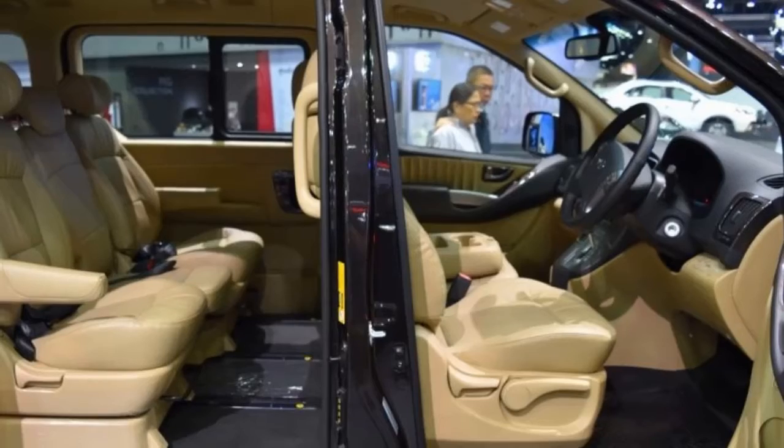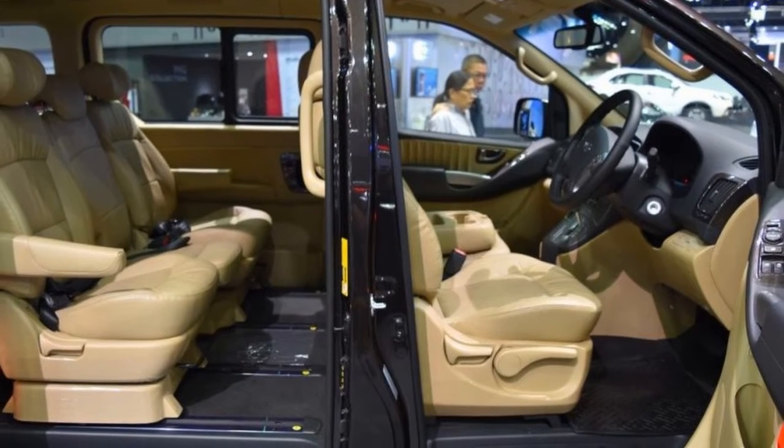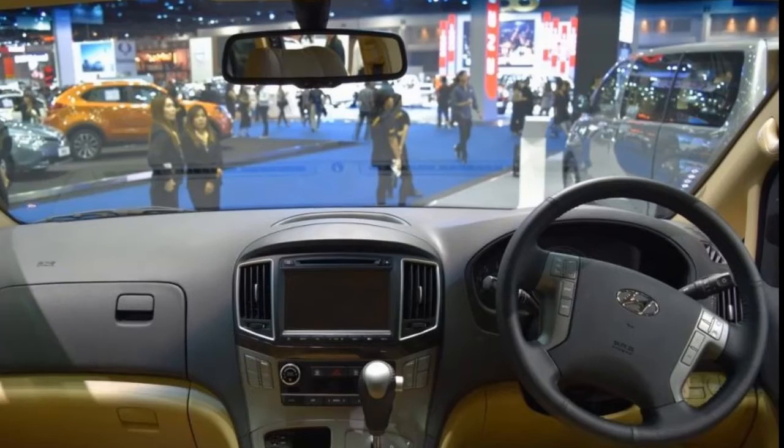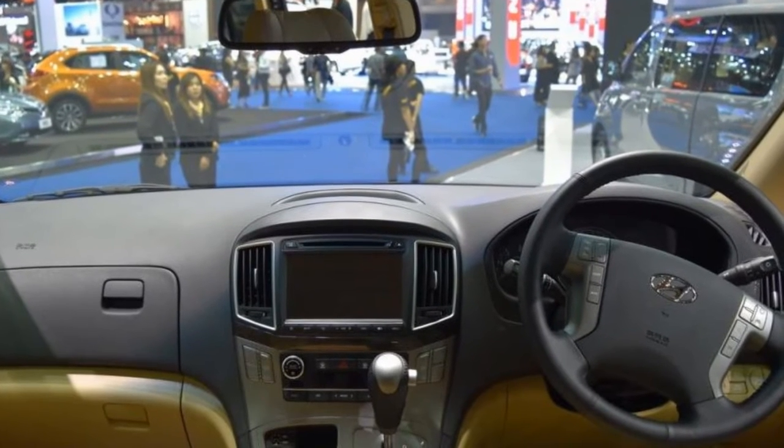Additional interior highlights include a leather steering wheel, leather seats, an 8-inch touchscreen infotainment system with navigation and Apple CarPlay, and a Smart View 360-degree camera system.